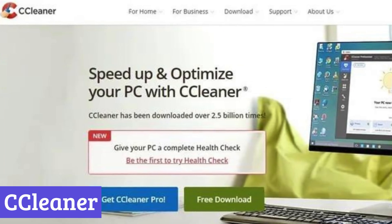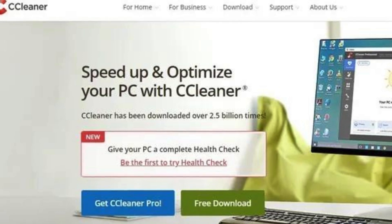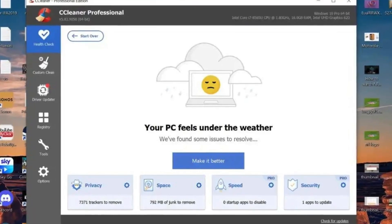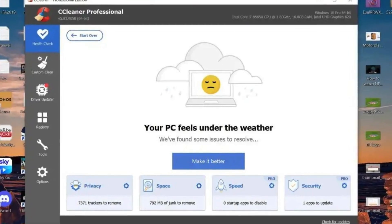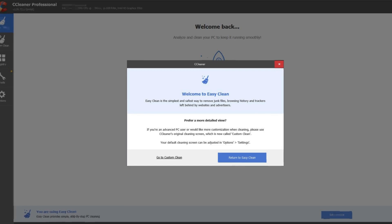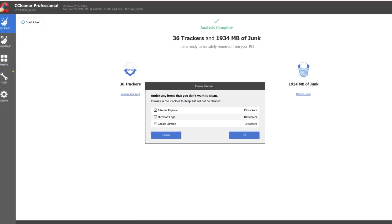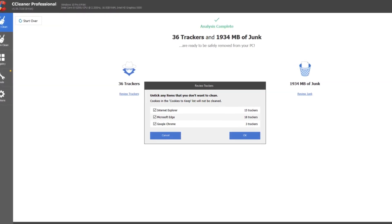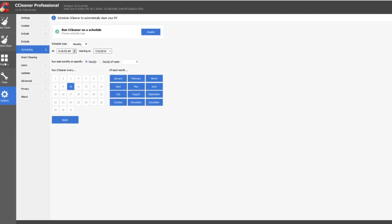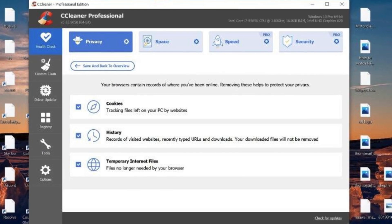Number 3: SeaCleaner. SeaCleaner is a popular tool designed to optimize and clean your PC. Over time, your computer accumulates temporary files, browsing history, and unused programs that can slow it down and consume storage space. SeaCleaner helps address these issues by cleaning up junk files, freeing up disk space, and potentially improving your PC's performance. One of the benefits of SeaCleaner is its ease of use. Even if you're not particularly tech-savvy, the program offers a simple interface that guides you through the cleaning process. You can choose to perform a quick scan targeting basic temporary files or opt for a more comprehensive clean that includes deeper system scans.